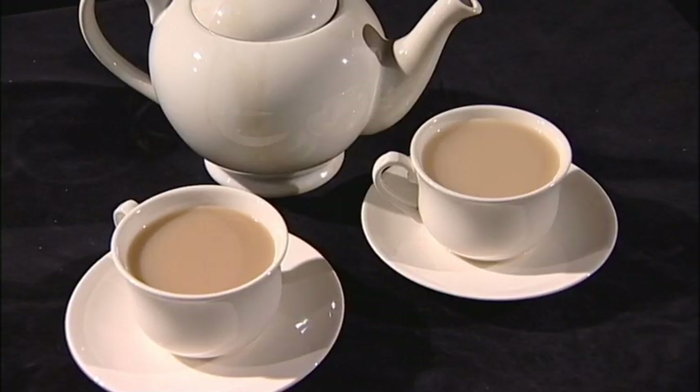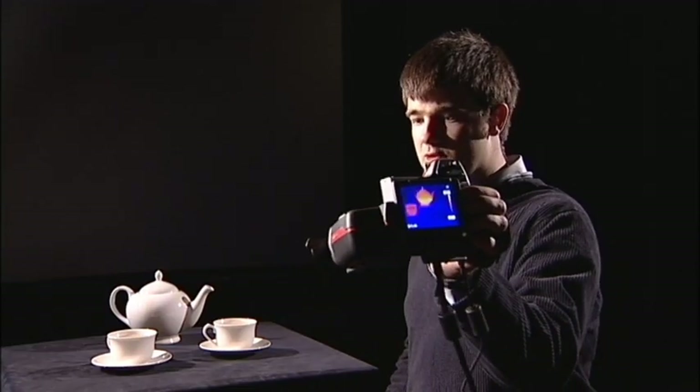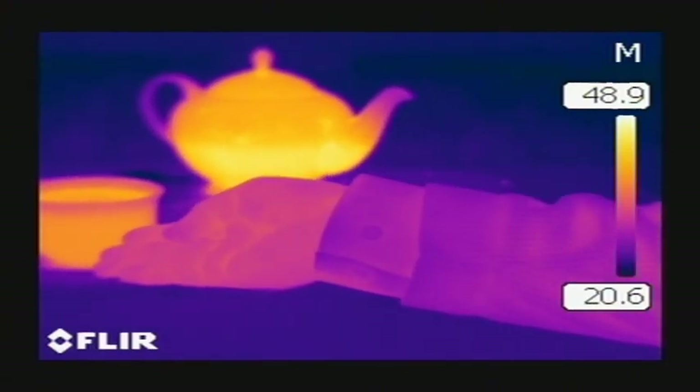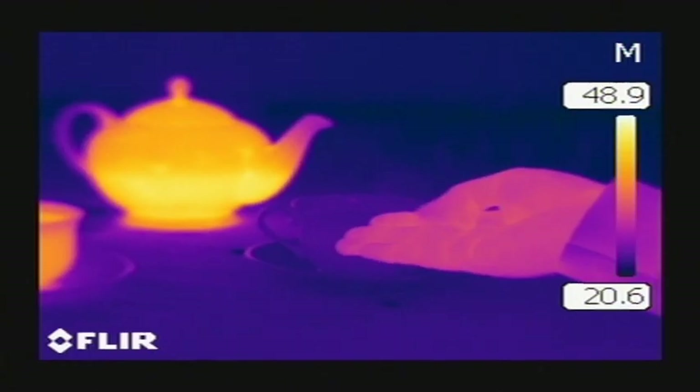When we look at things in infrared light we can get extra information on top of what we can see using visible light. Take these two cups of tea for example. In visible light they look virtually identical — it would be hard pressed to tell them apart. But when we look at them with this special infrared camera, we can see that they look very different: the one on the left appears red and the one on the right appears blue. That tells us the one on the left is warmer than the one on the right — which is quite useful if you actually want to drink a cup of tea.